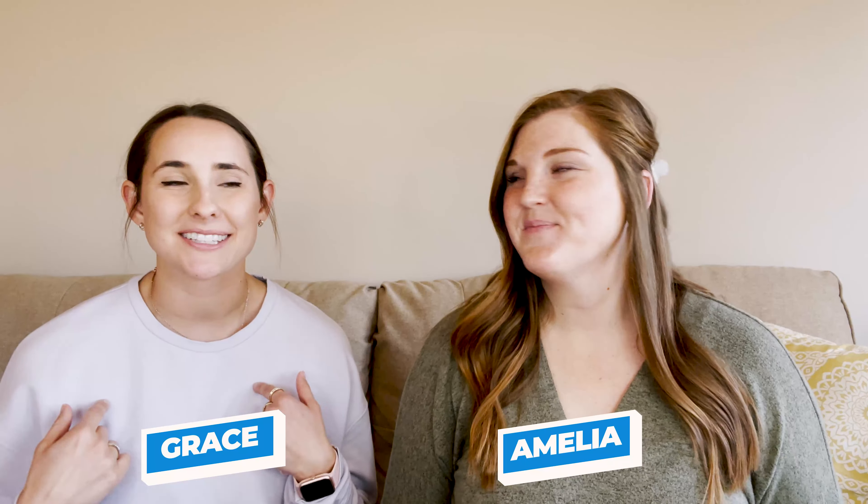Hey everybody, welcome back. We're Grace and Amelia and we're full-time investors from the great state of Iowa. Today we're going to talk about diversifying your income on a multifamily property, specifically through the use of midterm rentals and short-term rentals.